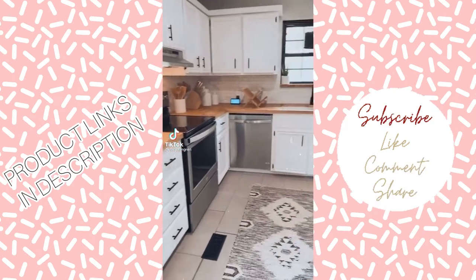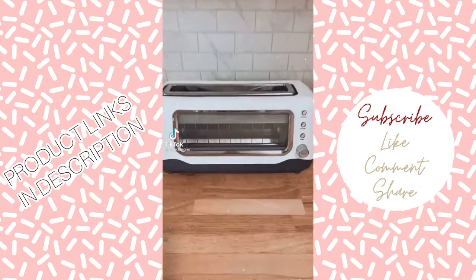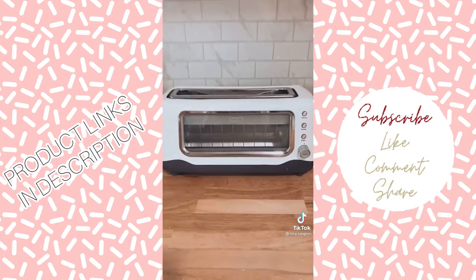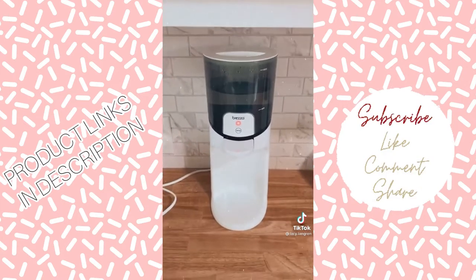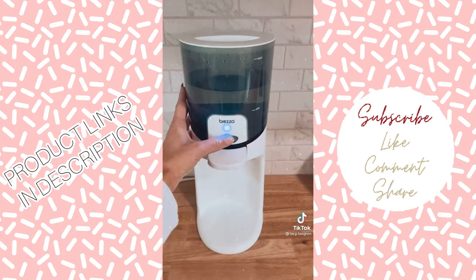Amazon Kitchen Finds that may just come in handy for you. I love this see-through toaster — it helps get the perfect toast every time. And I could not live without our baby Brisa; it helps make a bottle so much faster and even has cold, warm, and hot settings.